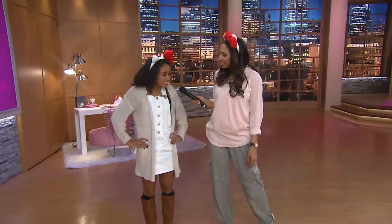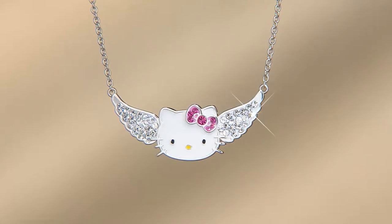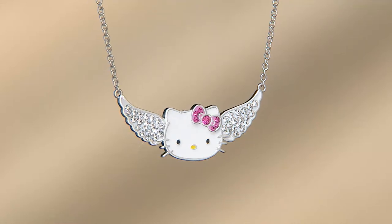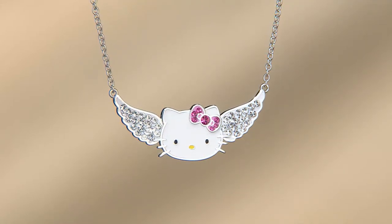That sounds so cute. Thank you and your friends for coming out today. You look fantastic. So you know what, I love that many of us were introduced to Hello Kitty as young women, and now we're still enjoying it. And this one is the Crystal Pava Angel Wing Station Necklace that you cannot get anywhere but QVC. It's $39.75.